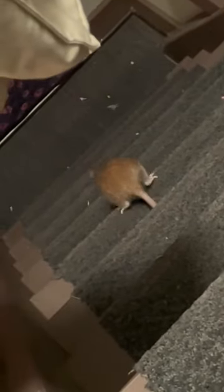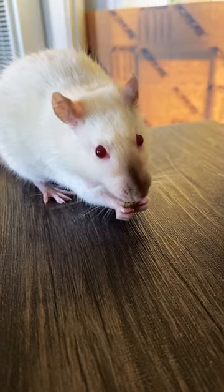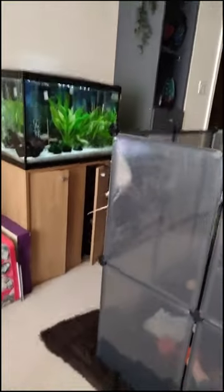Are pet rats good climbers? The answer is yes. Their long, flexible bodies, paired with sharp claws and exceptional balance, make them excellent climbers. They can climb up and down walls, trees, and even run across ropes and cables. It's genuinely fascinating to watch these furry acrobats in action.